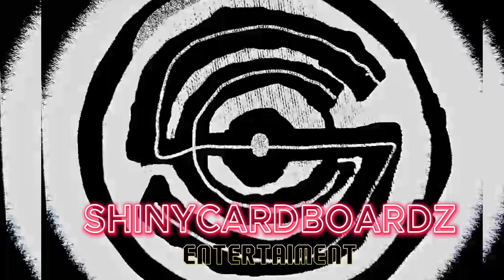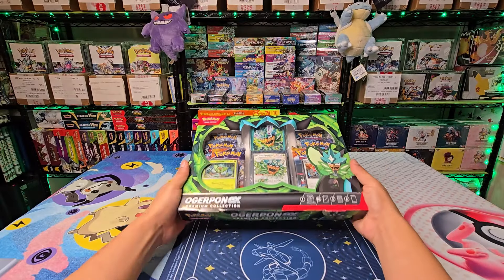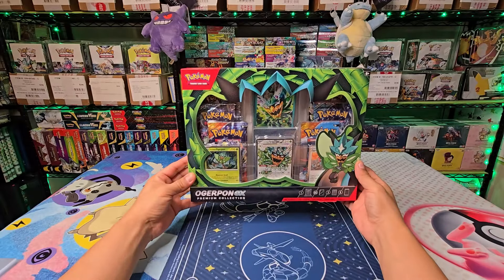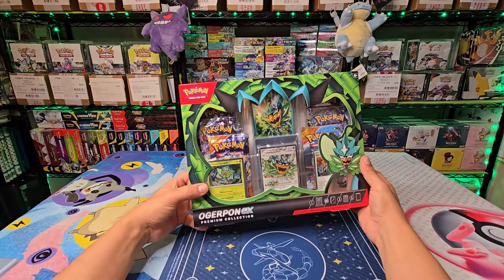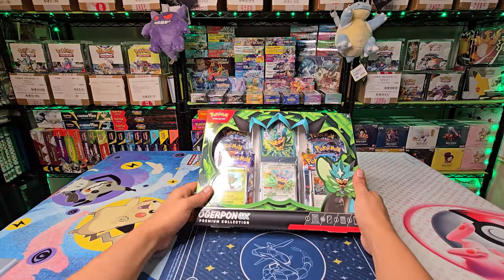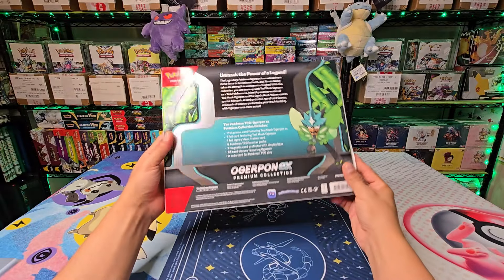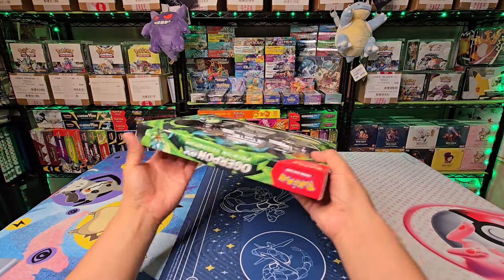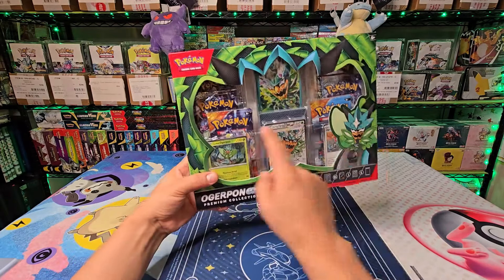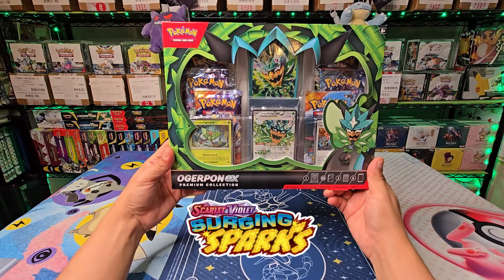What's up, hookahheads! Here we go once again. As you can see, I was able to go to Walmart and find these Ogre Pondex Premium Collection boxes early. These are not supposed to come out until next month — well, this month actually, in a few days or a few weeks — but they ended up putting these out and I was able to get one for me and Champ. So we're taking advantage of it. Let's check it out and see if we can get any pulls. We got it because it has Surging Sparks — let's go!